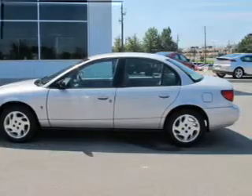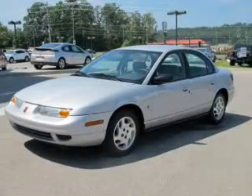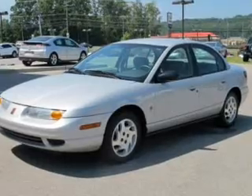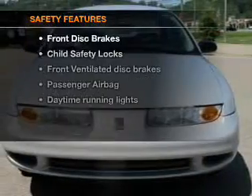Keyless entry, power door locks, power windows, cruise control, an AM-FM stereo with a CD player, an alarm system, power steering.